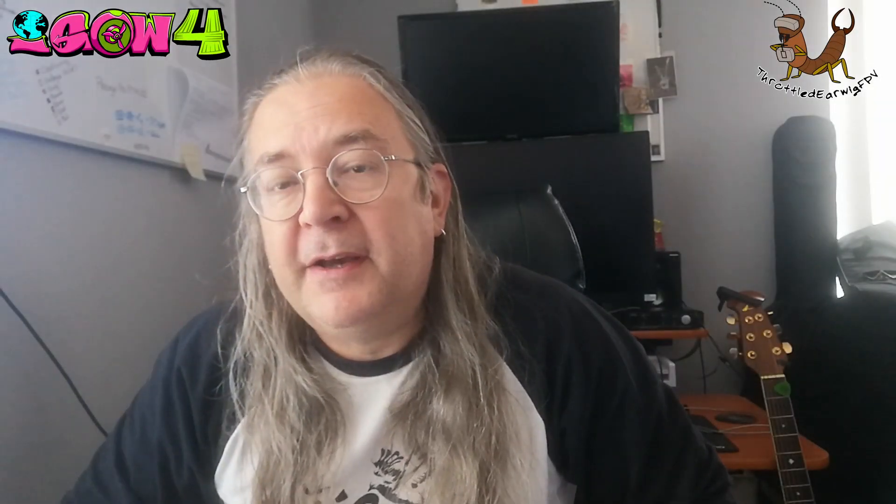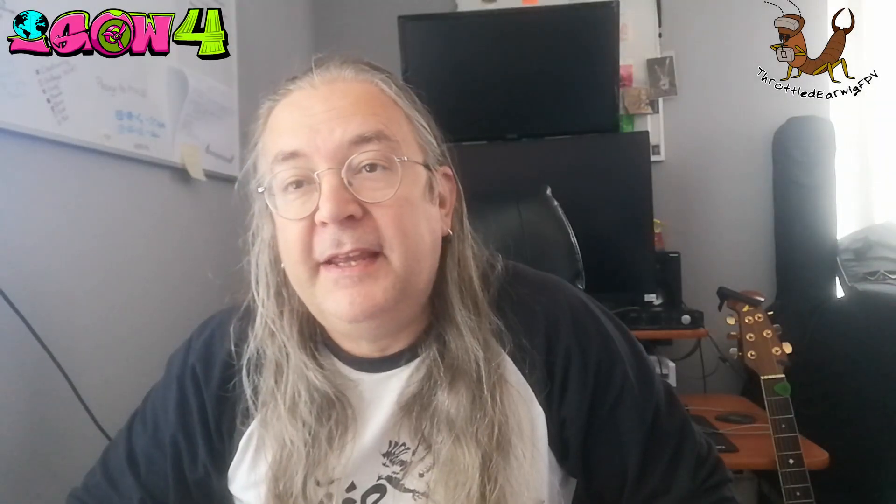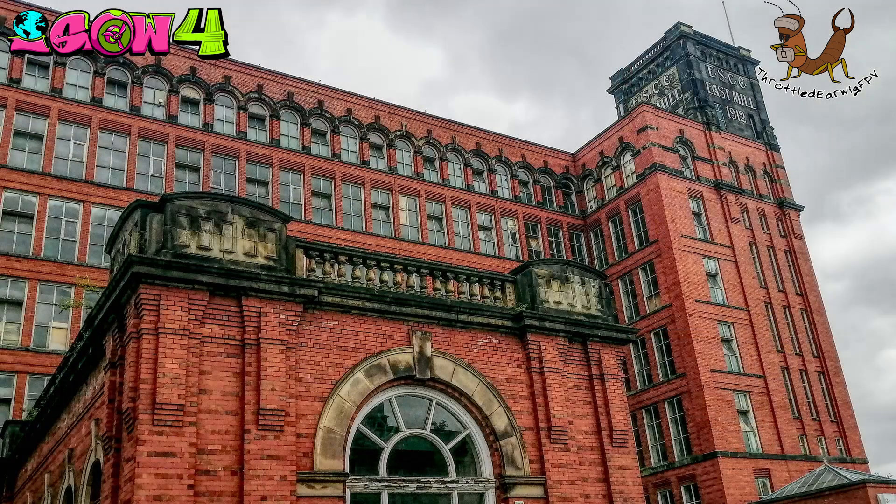Hi, I've just got back from an iconic building in my hometown, the East Mill in Belper, where I did this week's challenge. I was going to do this bit to camera from there, but frankly doing the challenge gave me the heebie-jeebies and I completely forgot to do it. So I'm doing it from here.